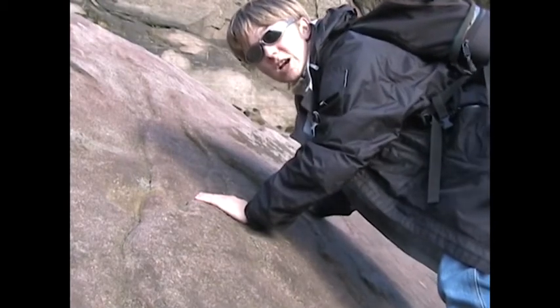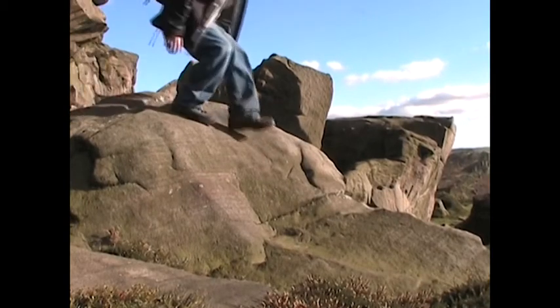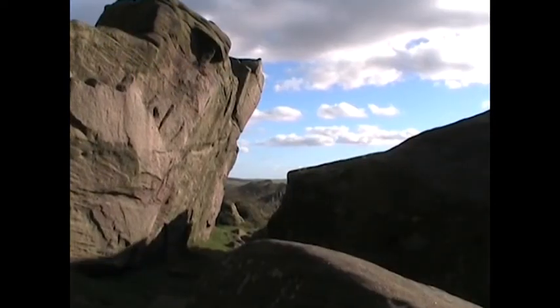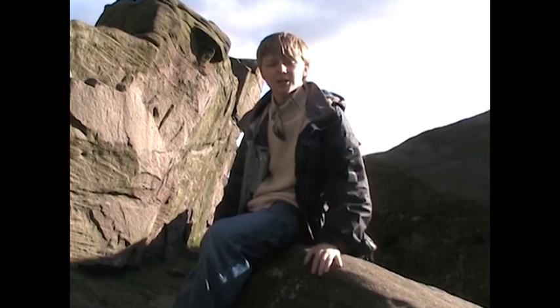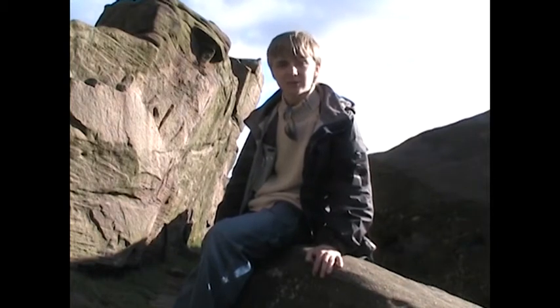But there are features even more impressive — and they're called the Roaches. These amazing gritstone outcrops would have jutted out just above the ice during the last events in glaciation. There, they would have been subject to intense weathering and frost shattering, which has made them into the many amazing shapes that we see around here today.